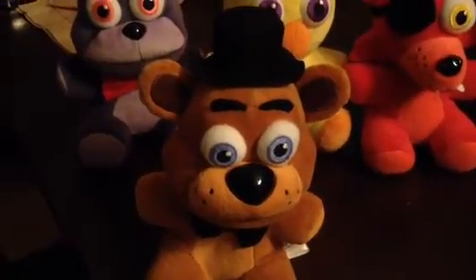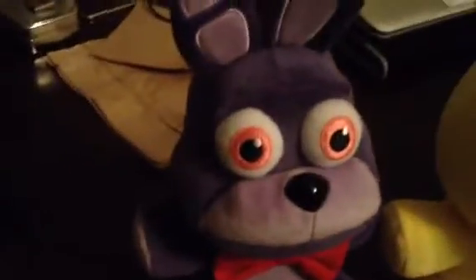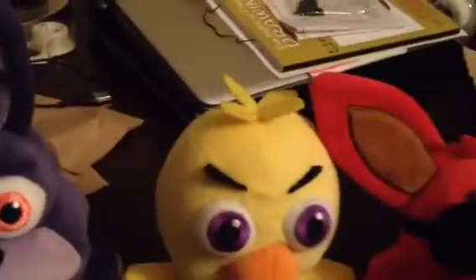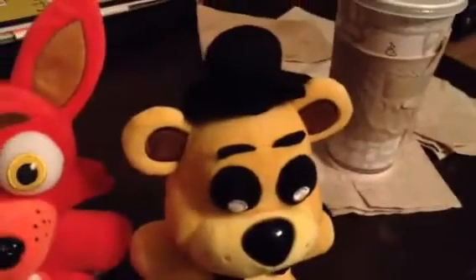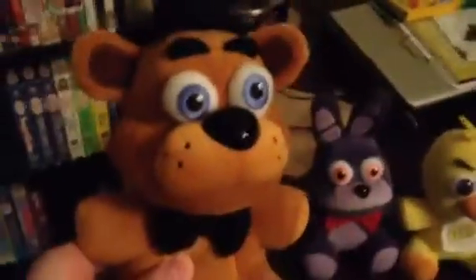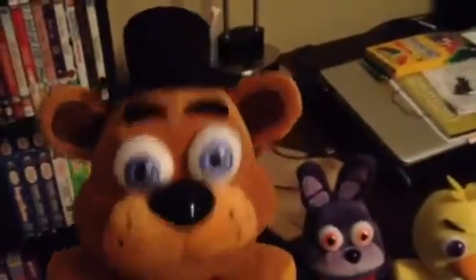What's up everybody on YouTube? This is Freddy and Barney. I'm Chica and Foxy the Pirate. And Golden Freddy here. Today we have some good news for you all.